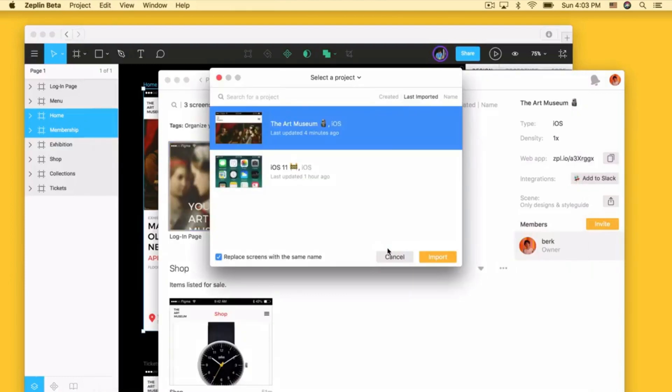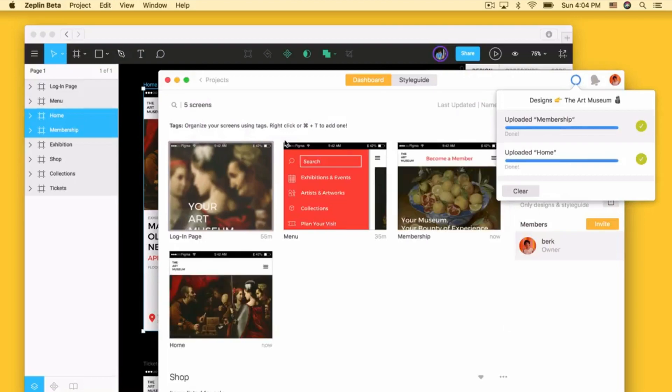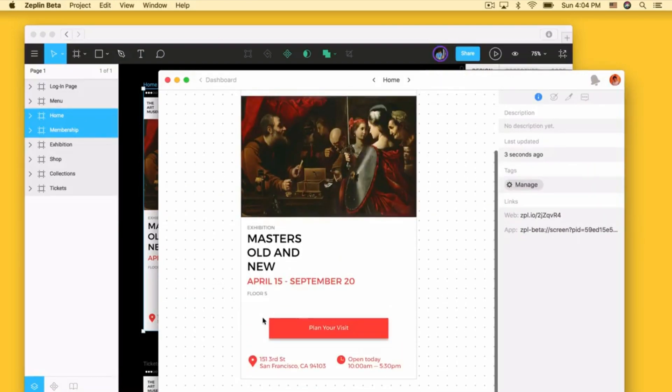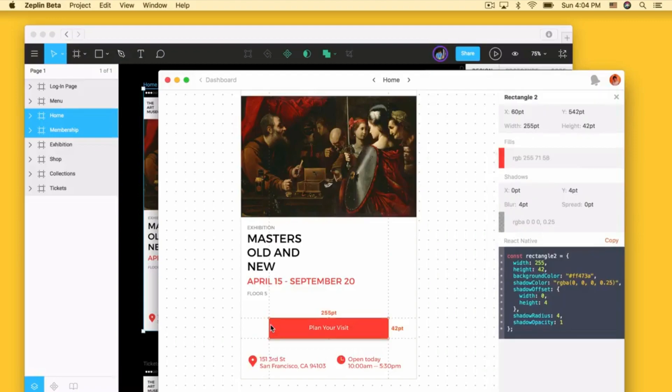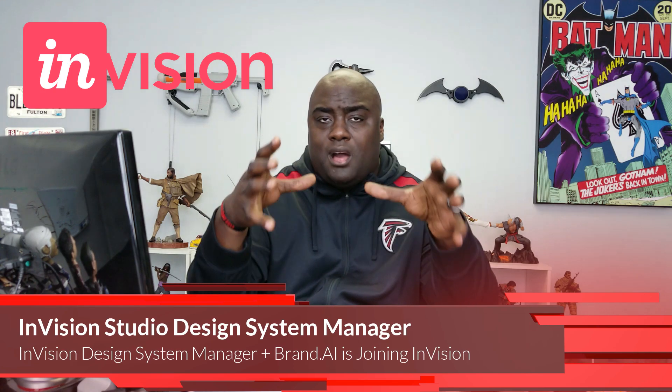Zeppelin.io now has integration with Figma, so you can pass your screens from Figma to Zeppelin — which is really cool, because that's what you do with Sketch. If you have Sketch files and design inside Sketch, you pass them to Zeppelin, and Zeppelin extrapolates everything from your design files — buttons, colors — and it'll also give you code snippets. It's really really good.